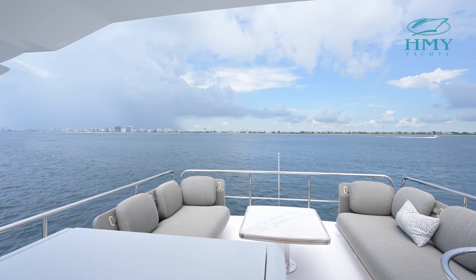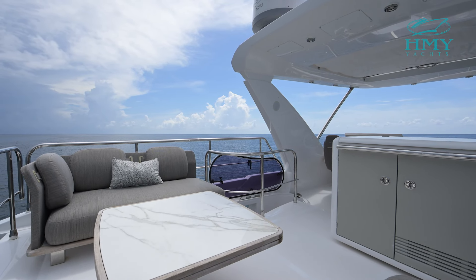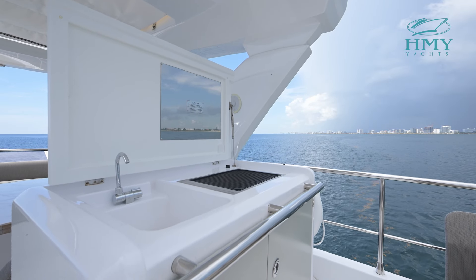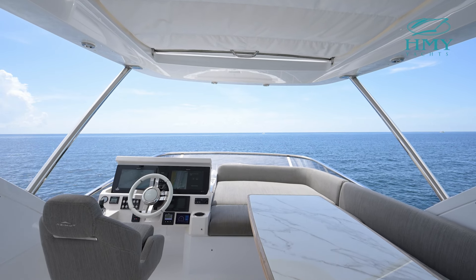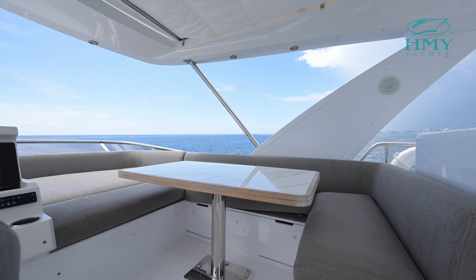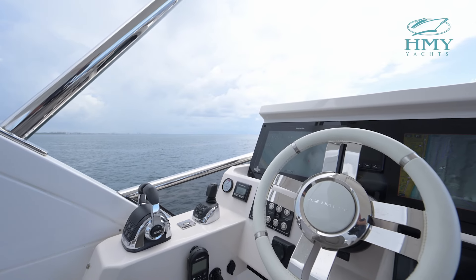The fly bridge of Bella Cristina has beautiful aft seating, a starboard side wet bar, and as you move forward there is sun pad space, a dinette to starboard, and your fly bridge helm station. You also have a retractable sunroof which will give you extra sun space up here on the fly bridge for nice open air beautiful days.